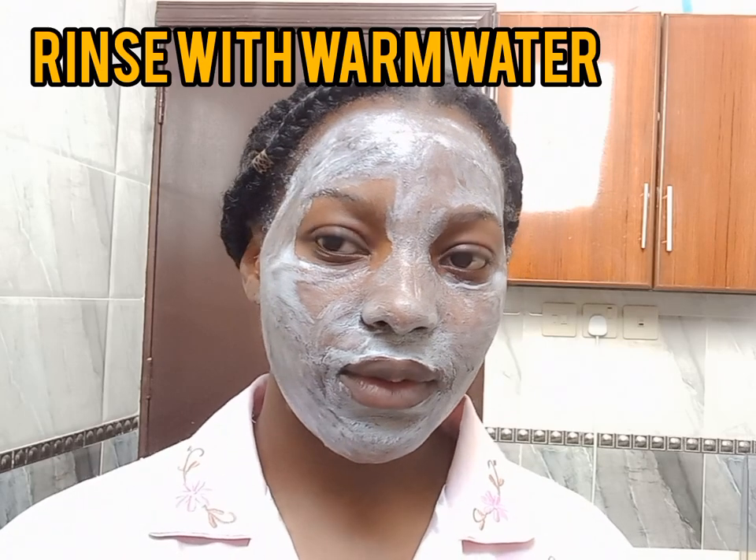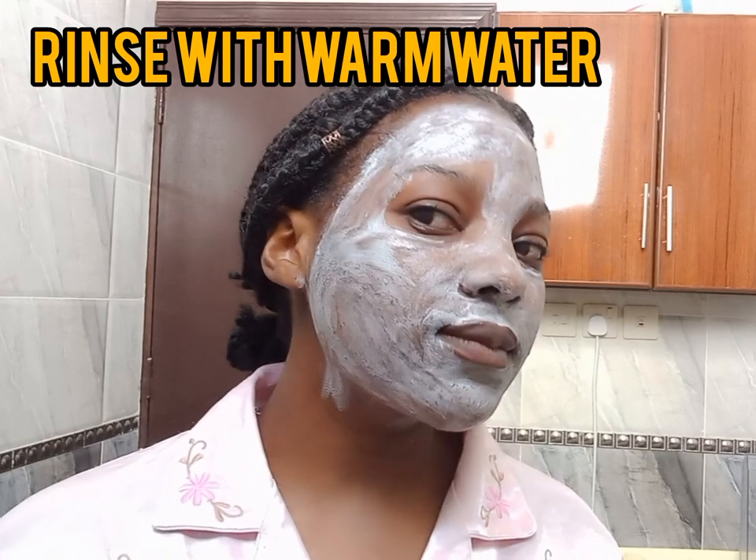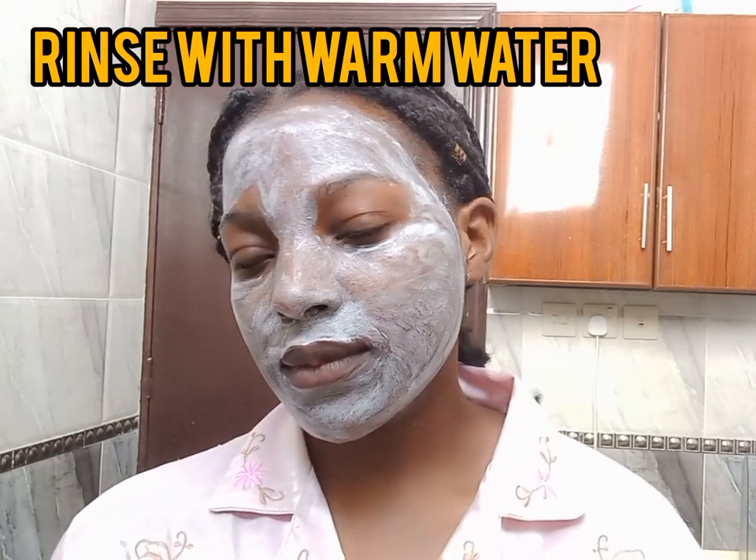After ten minutes, this is how my face looks. Don't forget to apply onto your neck as well. Then I went ahead and washed off with warm water, and you can see how my skin is — I haven't applied any cream on it, but you can see the glow already. I haven't yet moisturized it. Look at that!